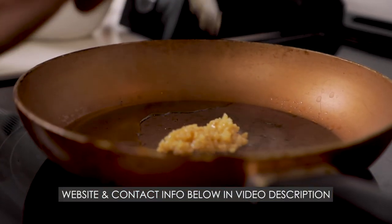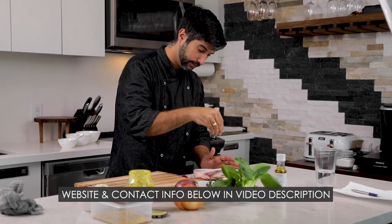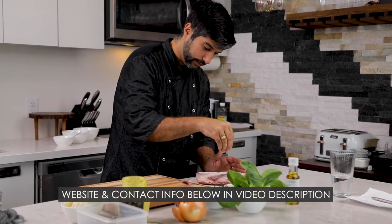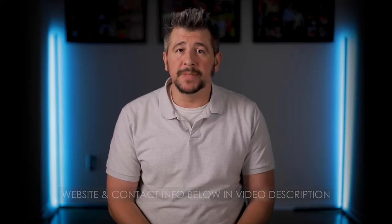If you want videos like these for your business, get in touch with us by phone or email and we can give you a no-obligation quote. The website, email address, and phone number are right below this video in the video description. Thanks a lot for watching and I'm looking forward to learning more about your business and helping it succeed.